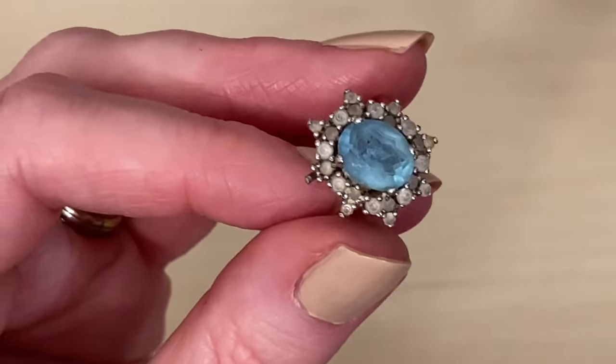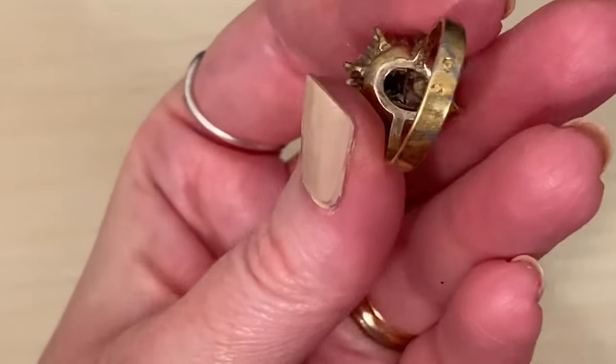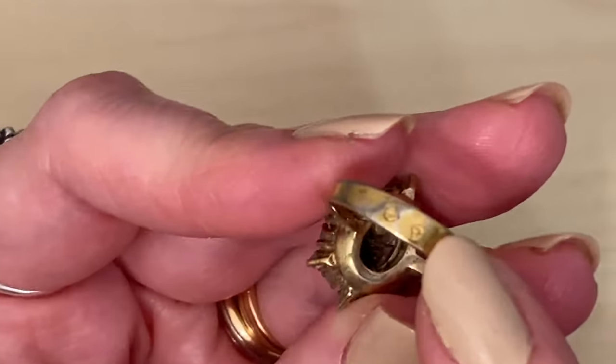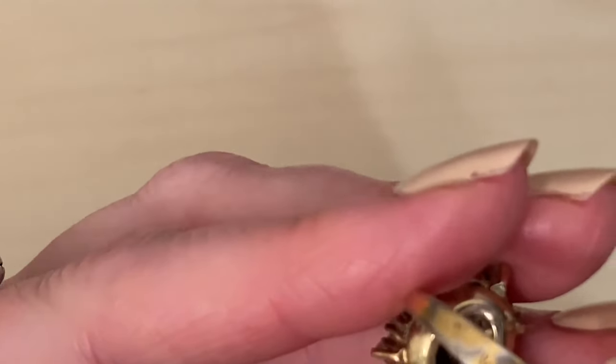And this one is just paste stones on a gold-toned band. It has some markings there but I can't see what they are, and it's definitely plated — you can see the plating coming off.